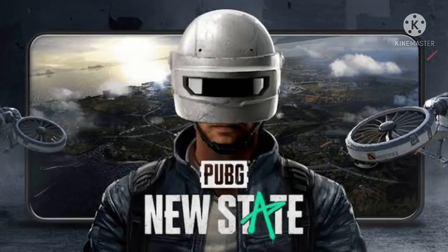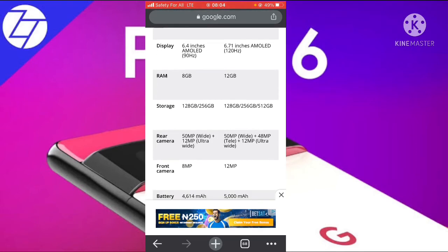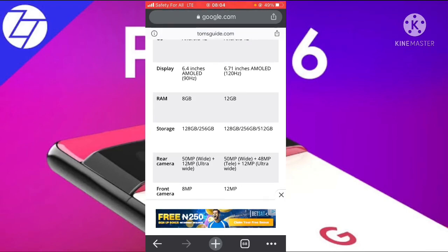For the rear camera, the Google Pixel 6 has a 50-megapixel wide lens plus a 12-megapixel ultrawide lens. The Google Pixel 6 Pro has a 15-megapixel wide plus 48-megapixel telephoto lens.